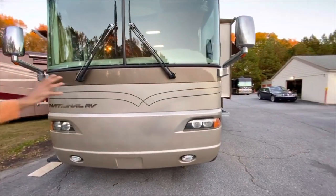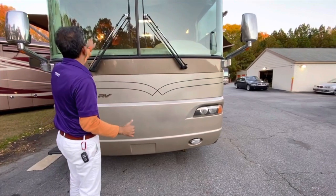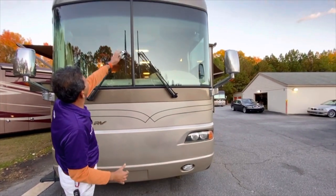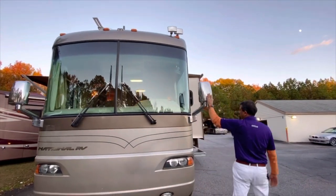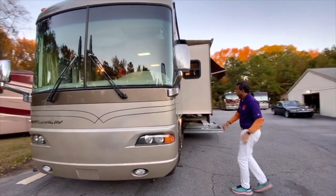Beautiful full-body paint. The generator slides out here. Windshields are free from any major damage — looks really good. Chrome wheels look good. It could probably buff out with just a full paint.